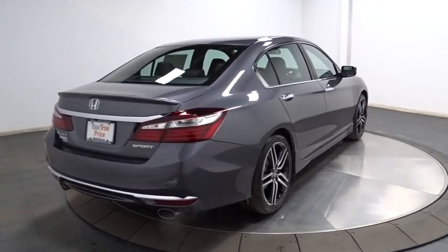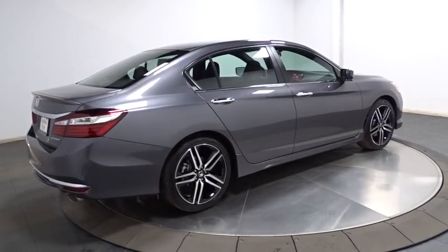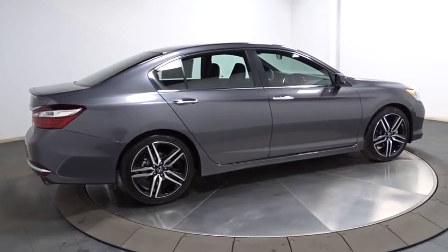Cloth seat trim. Engine immobilizer. Four-piece floor mat set. Low tire pressure warning. Power rear window sunshade.